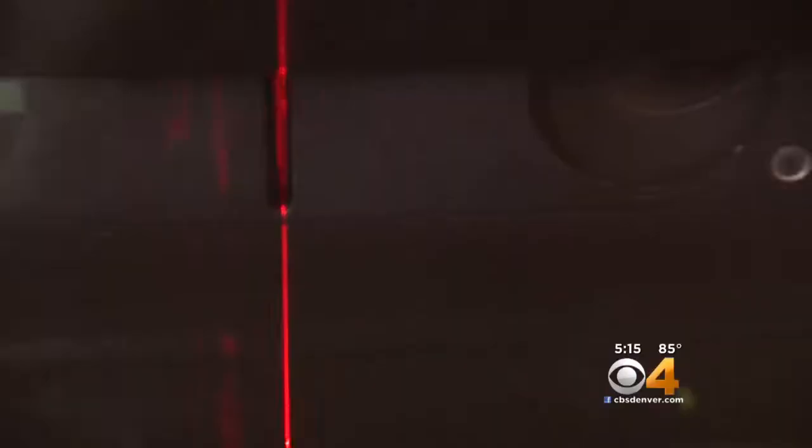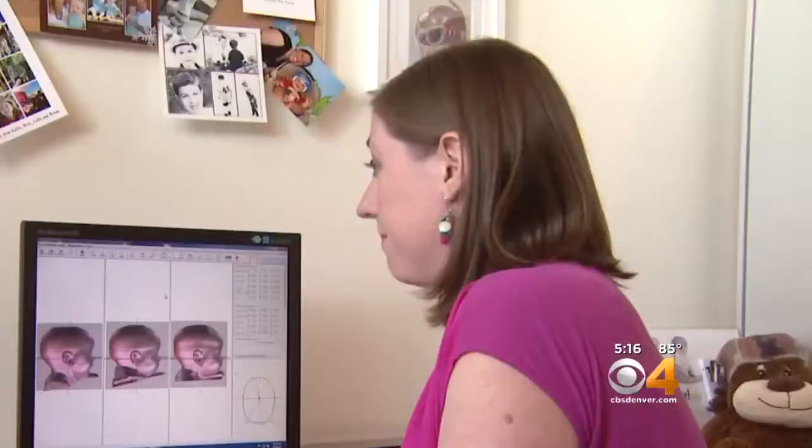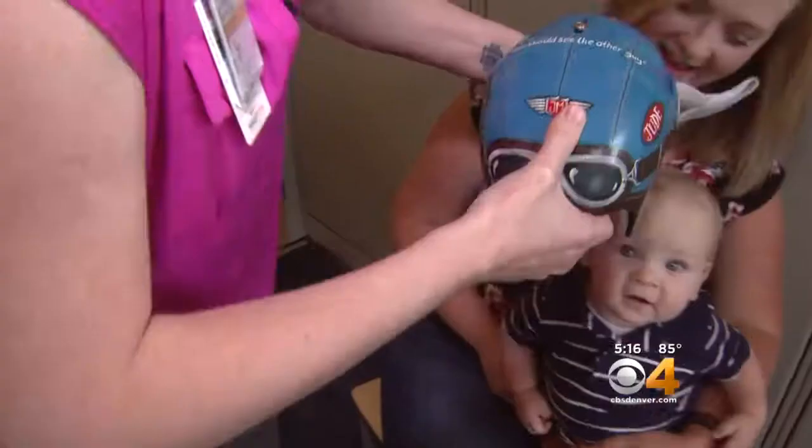Every two weeks, the baby's head is scanned. Certified orthotist and prosthetist Liz Peterson checks the size of Jude's head and the size of the helmet. The current helmet is too small — Jude is growing normally. He will get a new, bigger helmet in two weeks. They're planning a Colorado-themed helmet.